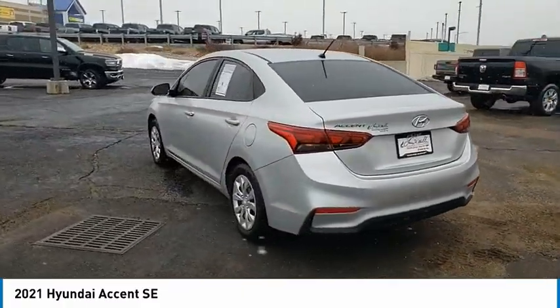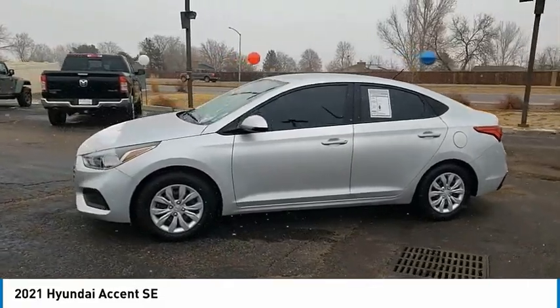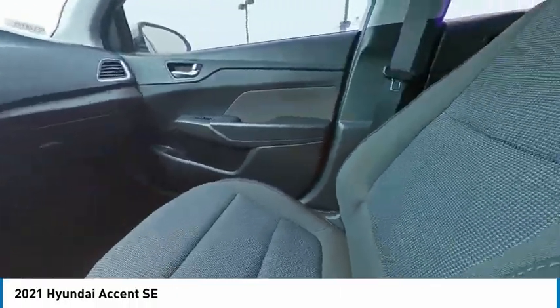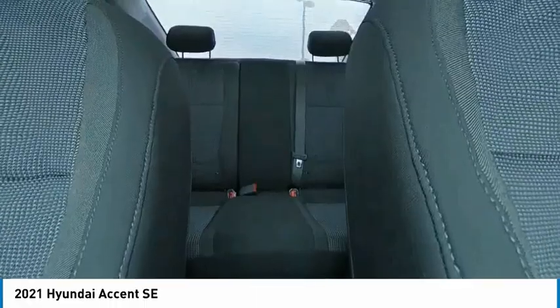Here are some of this vehicle's great options: tire pressure monitor, electronic stability control, brake assist, traction control, stability control, remote keyless entry, tires — rear all-season, FWD — front wheel independent suspension, and wheel covers.